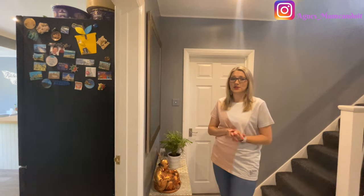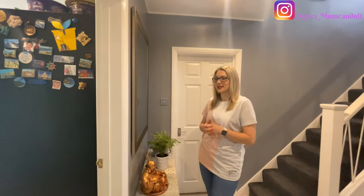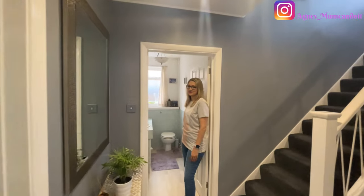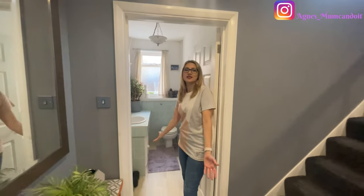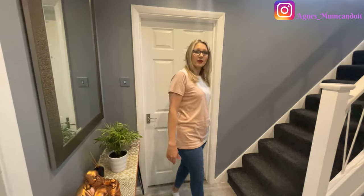There is one more place downstairs — the downstairs toilet. It's the only place we haven't actually touched since we moved in, so it's really dated and not something I'm proud of showing. We left it like that because we knew we're going to do the garage conversion, and the toilet will be locked off and joined with the garage and renovated at that point. It would be pointless spending the money twice to renovate it.